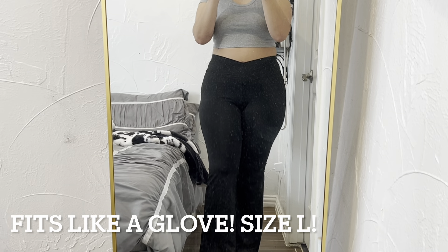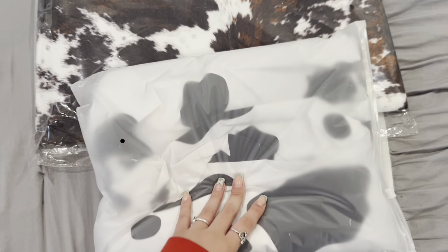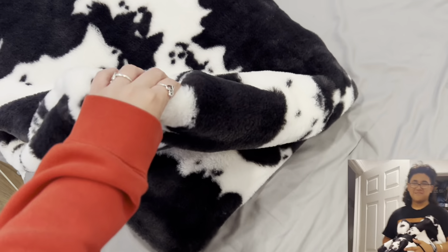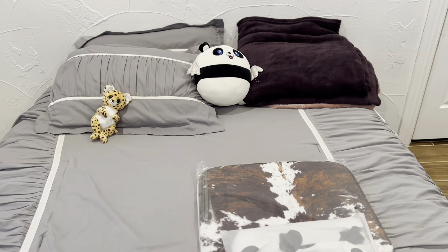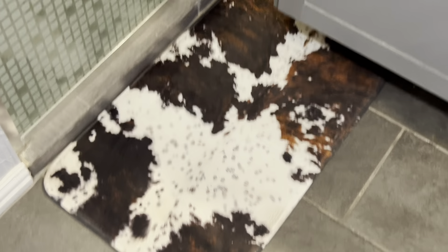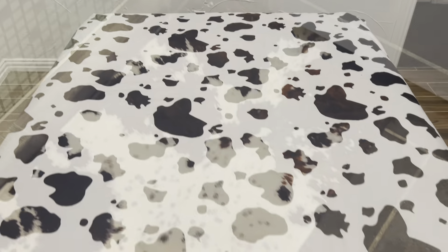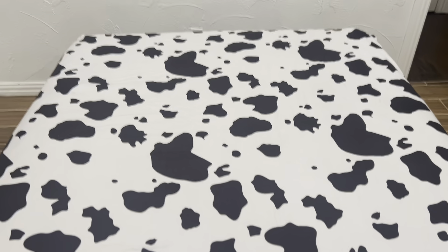I also got some flare pants, a bath carpet that you step on after the shower, and a cow print sheet for my bed. Shout out to my cousin Pepe — he bought me a cow print cobija. I'm trying to go full cowgirl style in my room. This is how the carpet looks on the floor next to the shower, and here's the cow print sheet on top of my bed — so cute, fits perfectly.